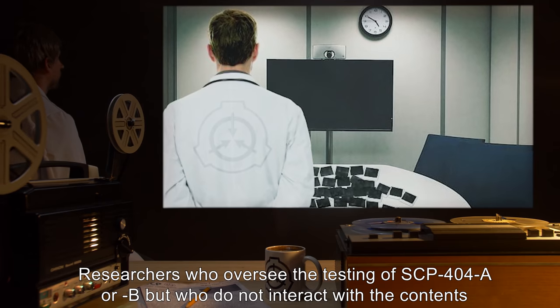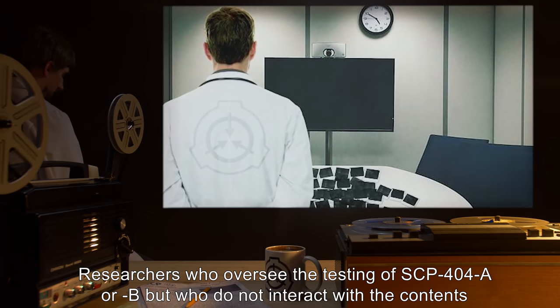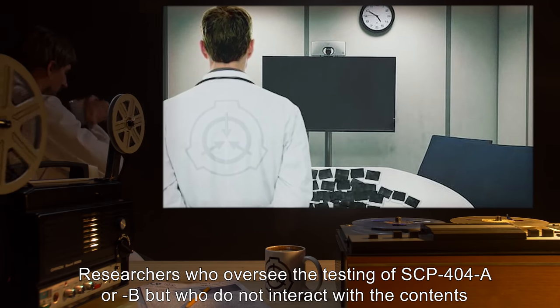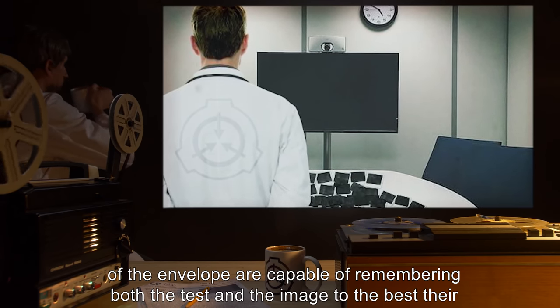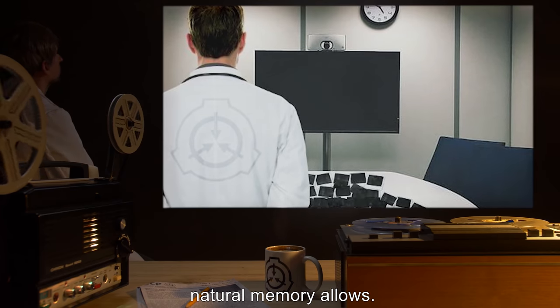Researchers who oversee the testing of SCP-404-A or B, but who do not interact with the contents of the envelope, are capable of remembering both the test and the image to the best their natural memory allows.